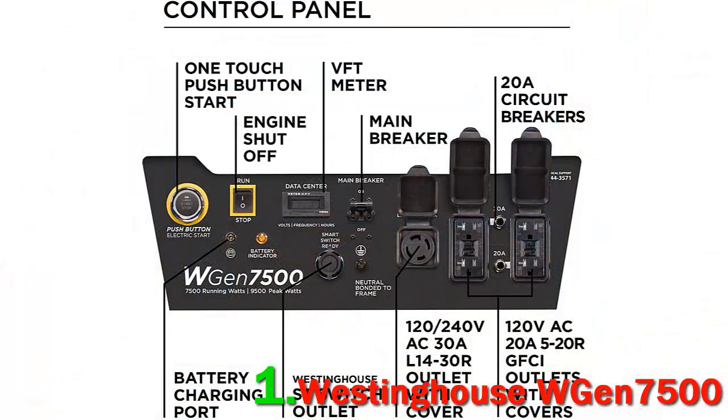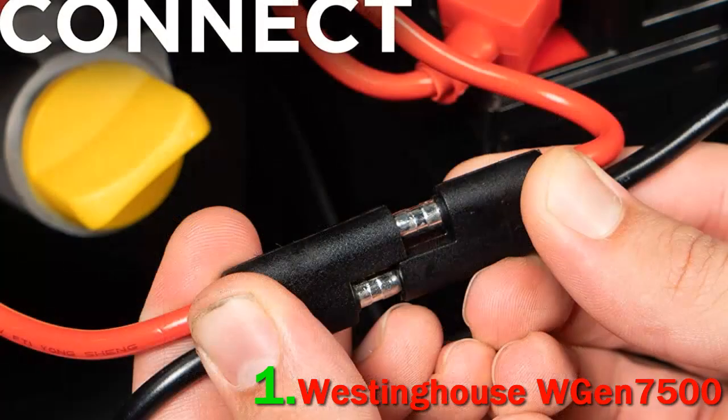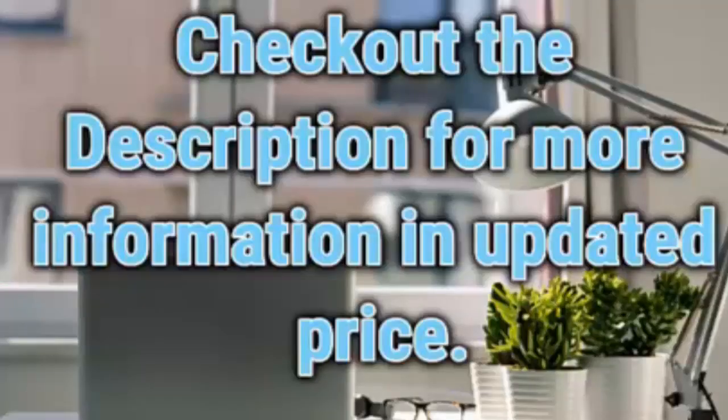And the battery, according to one reviewer, really holds a charge — even after 5 years. Got it out of storage yesterday, put in fresh gas, and it immediately started and ran great. I could hardly believe that the battery still had a charge and I did not have to jump start. Check out the description for more information and updated price.